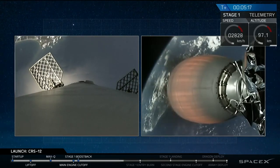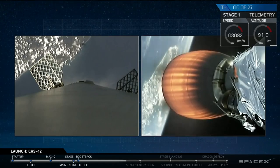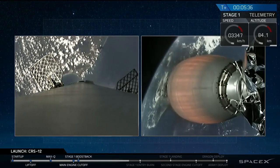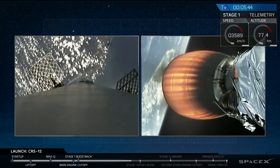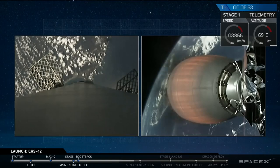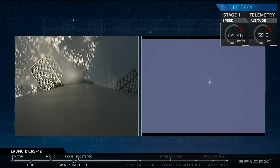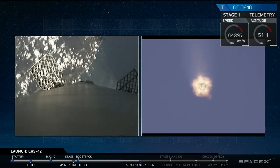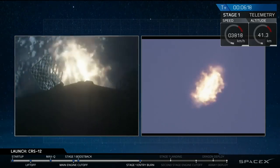That first stage is about one minute away from the entry burn. You can see the coast of Florida on the left-hand side of your screen as the stage comes back down towards land. It's still in the very upper regions of the atmosphere where air is very thin, but before it hits the thicker atmosphere portions, we are going to light those engines once again to slow it down so it doesn't burn up on its way down towards Cape Canaveral. This is a beautiful shot from space of Cape Canaveral. You can see the white dots of clouds that we just launched through. We should be able to get clear video all the way back down towards Landing Zone 1. On the right-hand screen you're seeing a camera shot from our pad at LZ-1. The entry burn has just started.